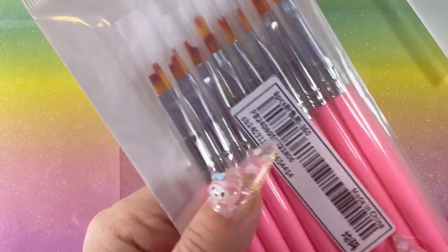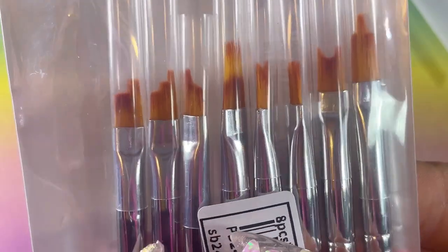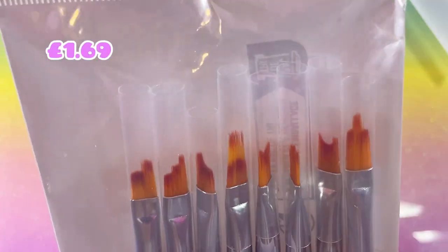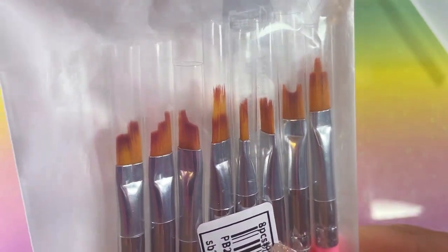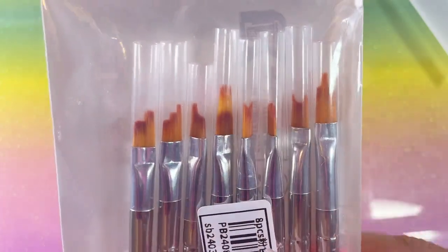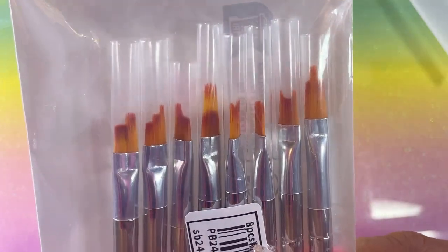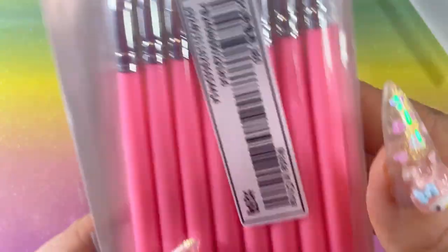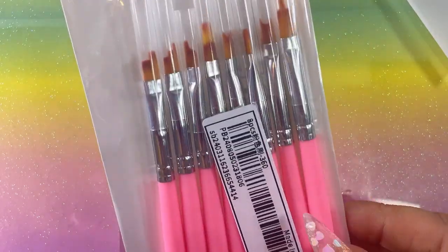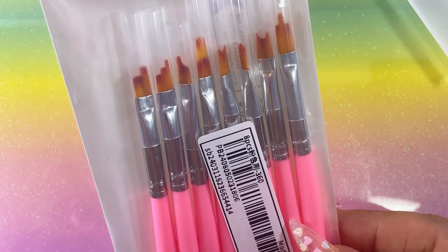Then I've got some brushes, which are quite interesting. If you look, they're all these different cut-out shapes, which they show being used for doing floral petal designs. I thought I'll have a go! There's also a little ombre brush there. They come with a lovely pink barrel. Yes, it's eight in a pack.